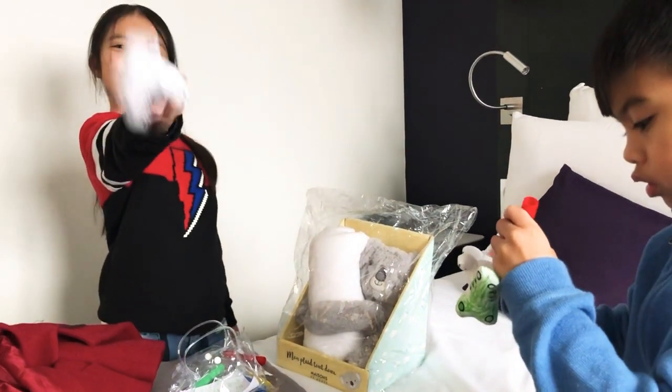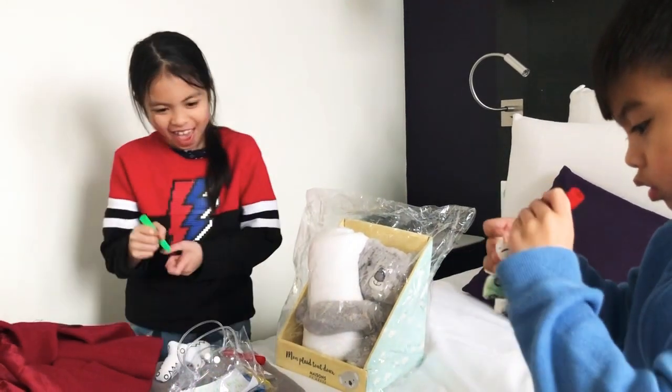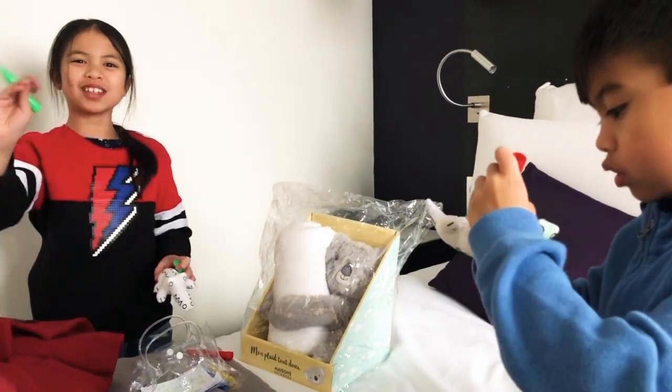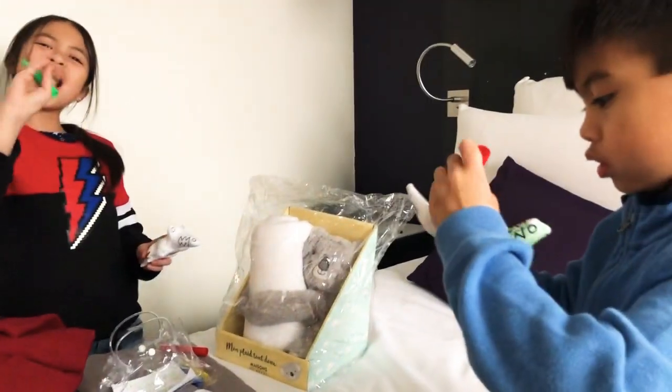Hi everyone, please subscribe to G&G. This is my adventure. I'm also going to make it green. So we'll see you guys later, or we'll see you guys on the next video. Bye bye! See you.